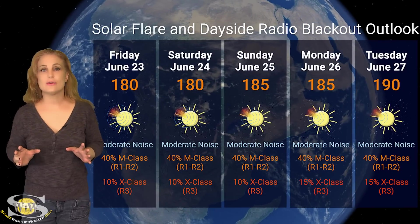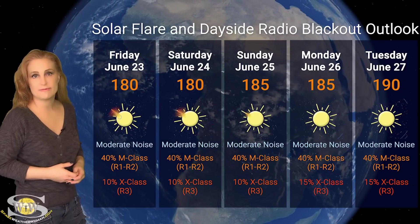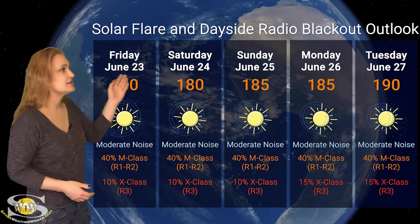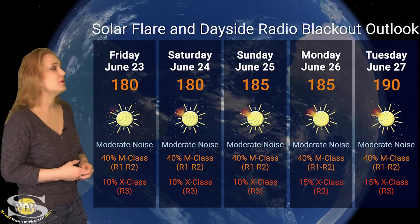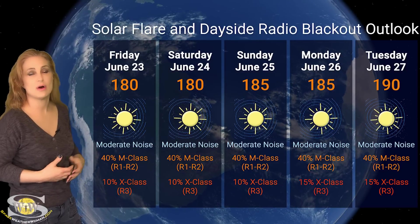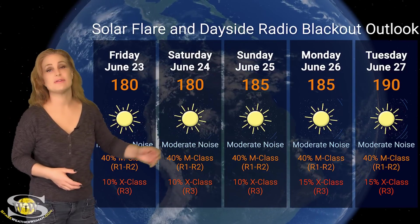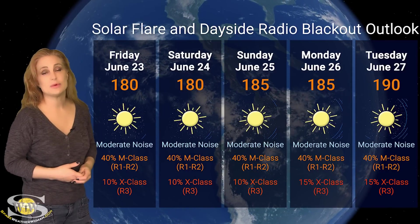Switching to our solar flare and dayside radio blackout outlook over the coming week — we do have a lot of active regions in Earth view, including region 3341 that fired that big X-class flare just the other day, and this is boosting solar flux up into the 170s right now. We could be into the 180s over the next couple of days and possibly the 190s by the end of the week as new regions begin to rotate in. NOAA is giving us about a 40% chance of M-class flares at the R1 to R2 level radio blackout, likely lasting over the next three days and possibly through the weekend. So amateur radio operators for field day, you're going to be dealing with these big radio blackouts.